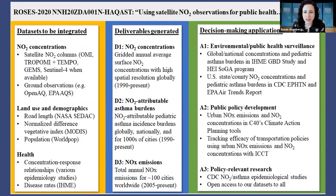I'm not expecting you to read this slide, but I wanted to show the different types of datasets we're integrating. I'm really excited about TEMPO, as John Haynes was describing it, and the level of temporal and spatial information we're going to get about nitrogen dioxide from that instrument. We're delivering several different types of datasets, from NO2 concentrations to NO2 attributable asthma burdens and NOx emissions, with several different decision-making applications including environmental and public health surveillance with the Institute for Health Metrics and Evaluation and CDC, public policy development with C40 cities and the International Council on Clean Transportation, and policy-relevant research. We want our estimates to be available for epidemiologists and other researchers.